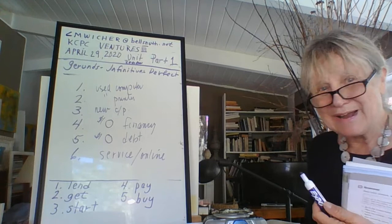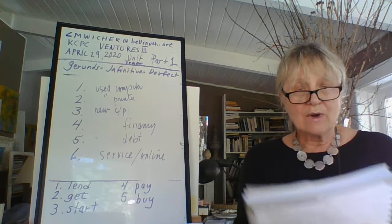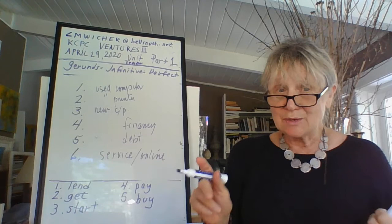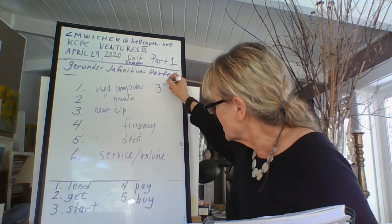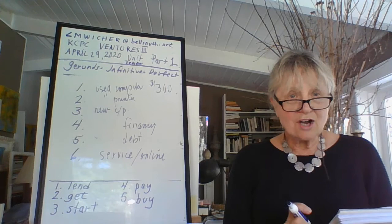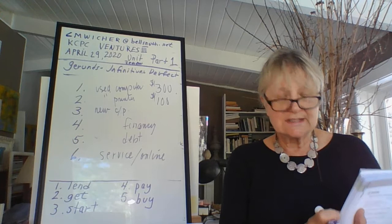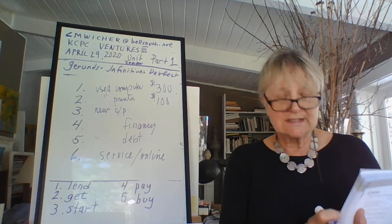Listen again and complete the chart. Number one: what is the cost of a used computer? Using a complete sentence — the cost of a used computer is $300. Number two: what is the cost of a used printer? It was $100. The cost of a used printer is $100.